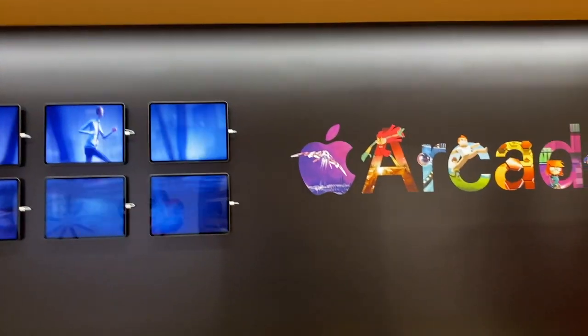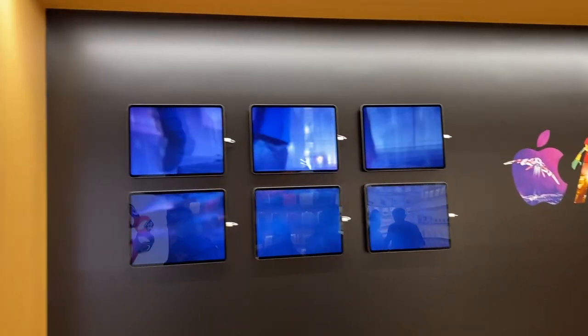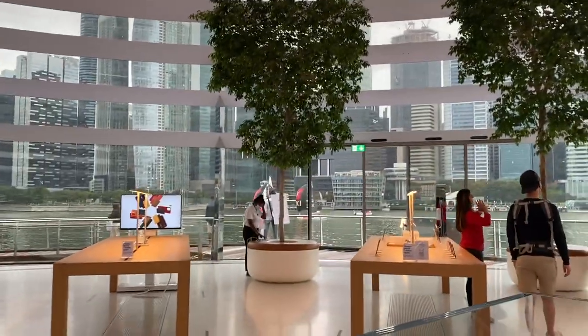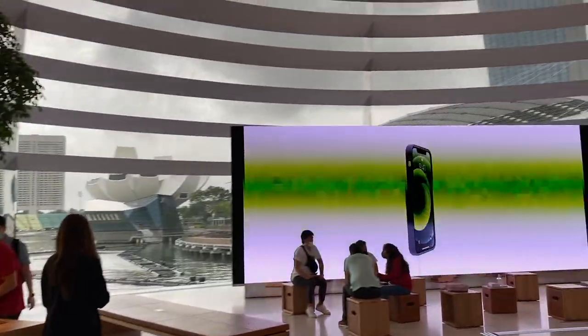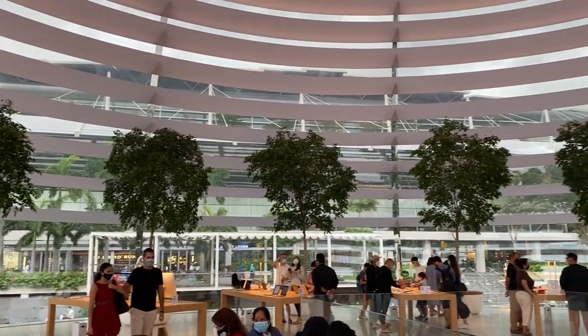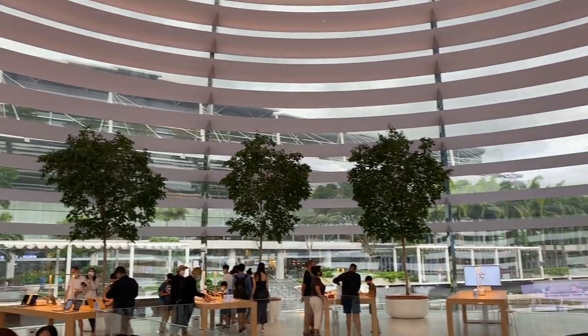This is the beautiful Apple Marina Bay store. It's a small place. Here is the Apple Arcade in the Marina Bay store. A fun fact: this is the first Apple Store in the world to have an escalator. And here is how it looks from the inside — a beautiful spherical dome. On the upper level you have the iMacs, iPhones, Apple Watches — almost everything you can imagine.